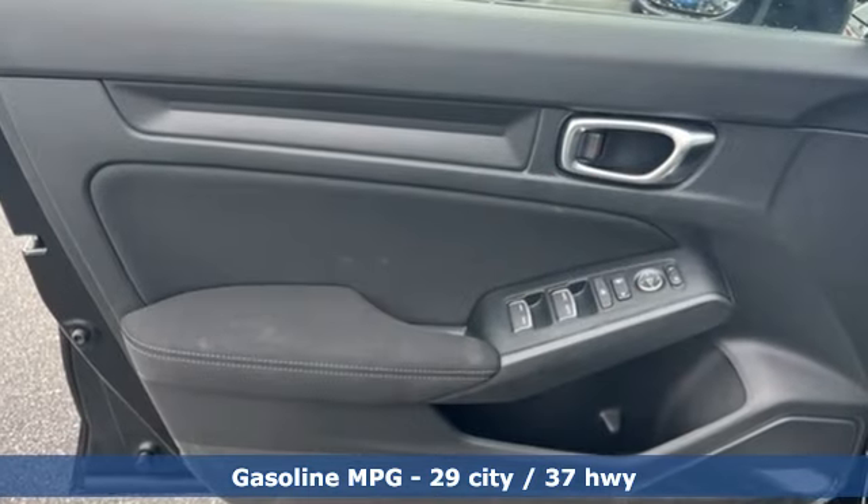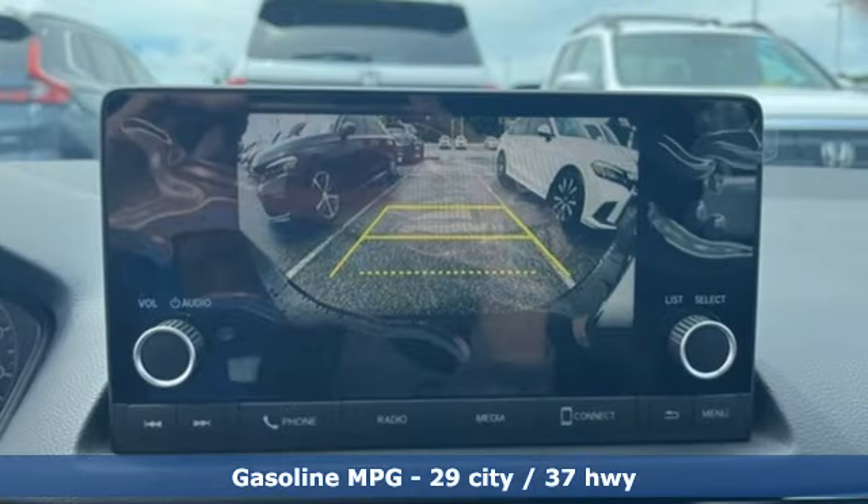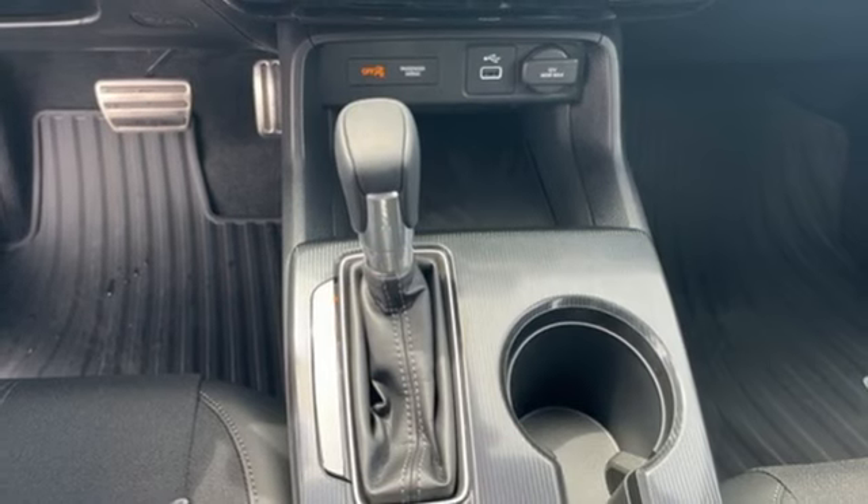Streaming audio, doors and push-button start proximity key, leather steering wheel, configurable instrument gauges, wireless phone connectivity, manual tilting steering column.